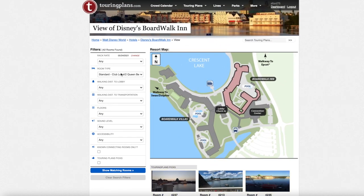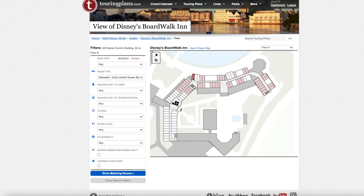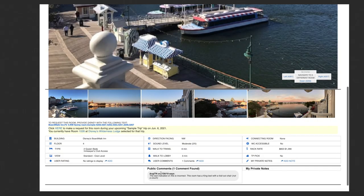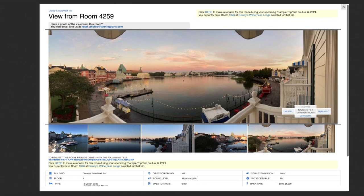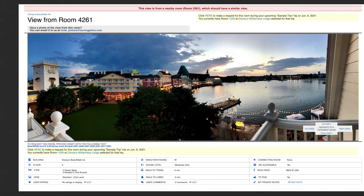Now we're moving to the standard club level rooms, all located on the fourth floor, with the concierge area nearby. I think the best bet is room 4259, which is oddly shaped and a little bigger. One note: this room actually has a king bed with a fold-out chair rather than a couch, so keep that in mind if you're looking for two queen beds. If you want queen beds, try to stick around the area closest to the concierge.